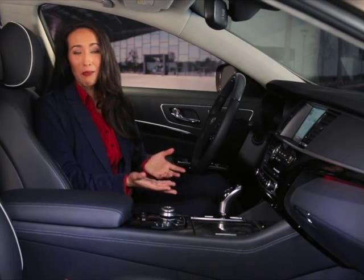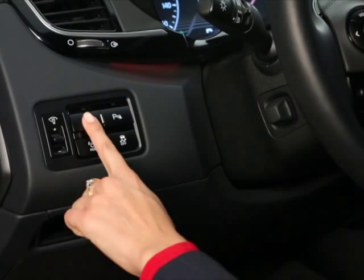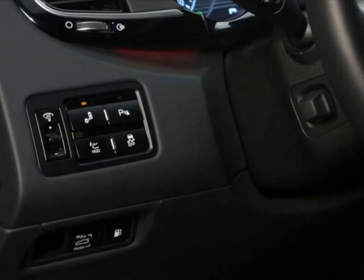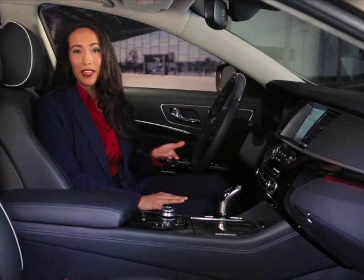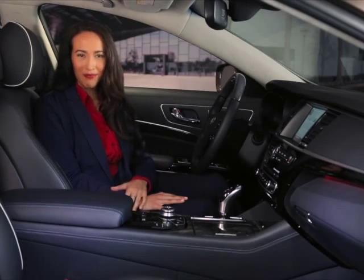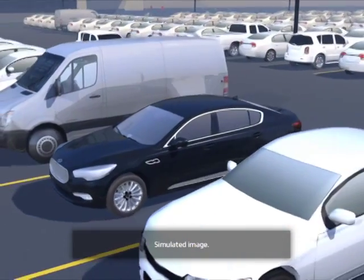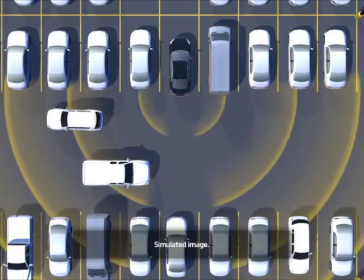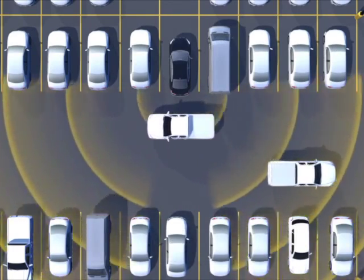What about backing out of parking places? To turn on the Rear Cross Traffic Alert function, press the same Blind Spot Detection button mentioned earlier. You can either have both the Blind Spot Detection system and Rear Cross Traffic Alert on or off. With the system turned on and the shifter in reverse, Rear Cross Traffic Alert may detect other vehicles approaching from the left rear or right rear corner.